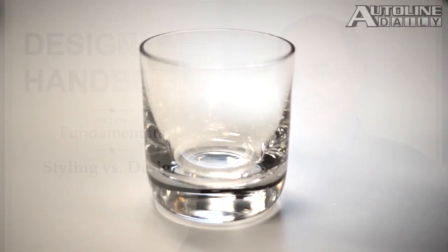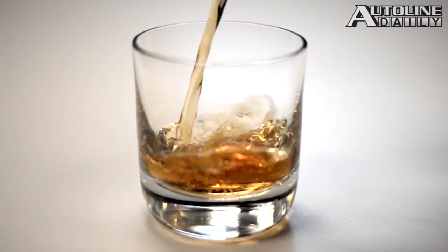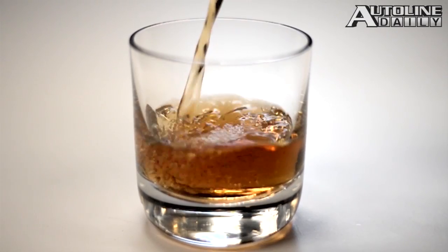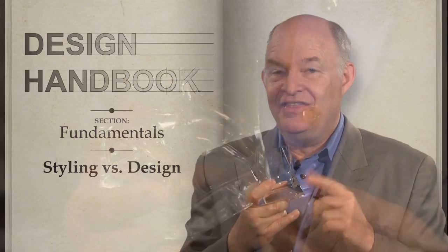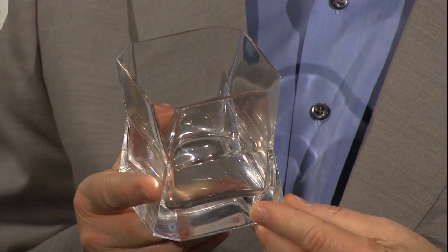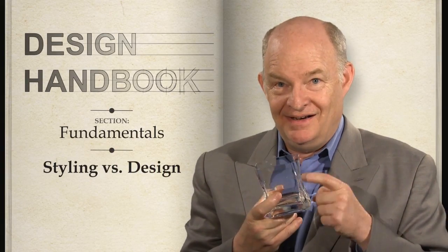Here's a well-designed glass. It's attractive, it's practical, and it'd look good holding almost any brand of a good single malt scotch — it's an excellent example of really good design. But this glass — this glass is styled. Both hold a comparable amount of the adult beverage, and both are easily used. But one of them — this one — stands out. Not only was it styled, but it has style.